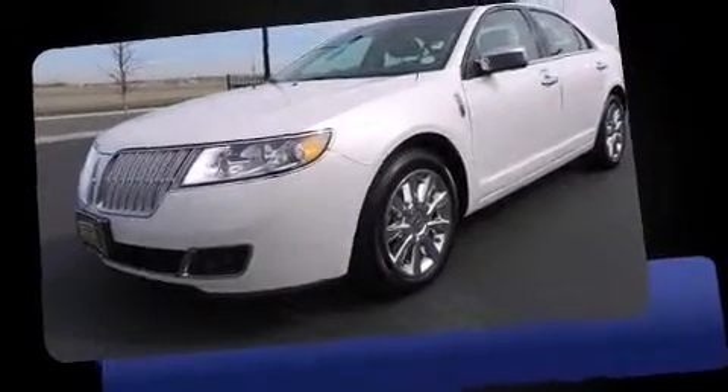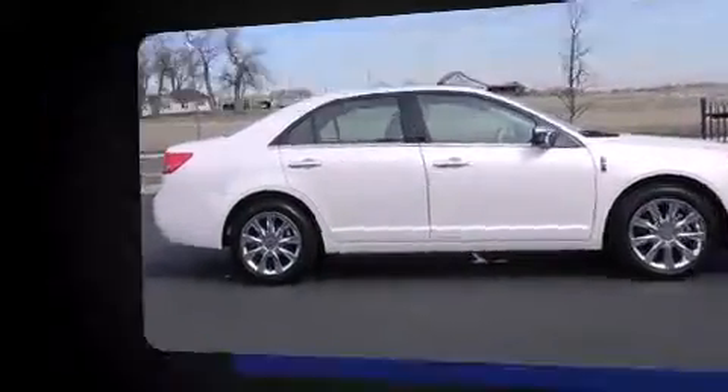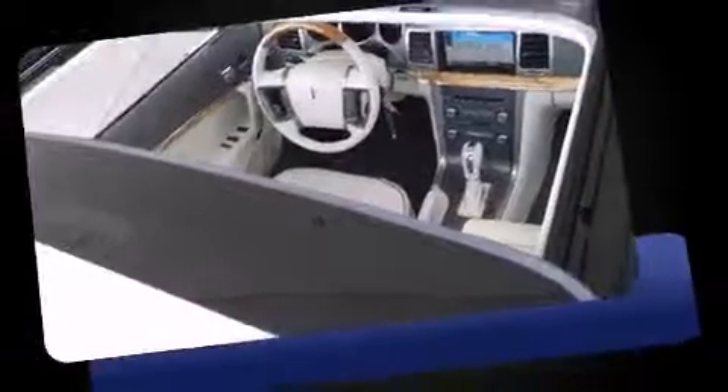The 2011 Lincoln MKZ. This four-door, five-passenger sedan still has less than 10,000 miles. It features an automatic transmission, front-wheel drive, and a 3.5-liter six-cylinder engine.